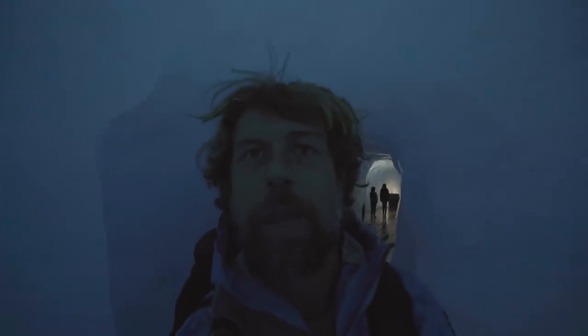We're inside the Rønn Glacier in Switzerland, surrounded by ice. All of it's melting, and I wonder how much longer this tunnel is going to be here for.